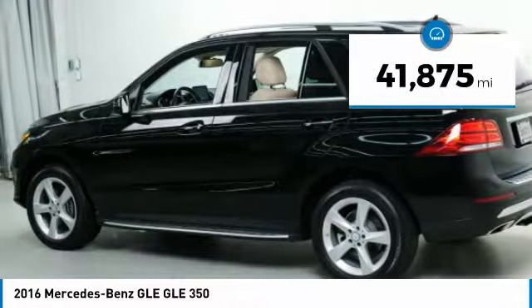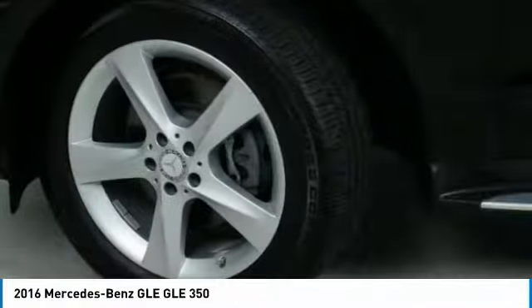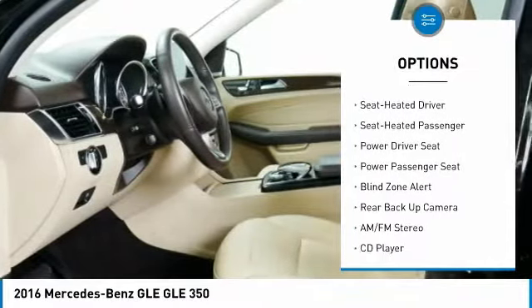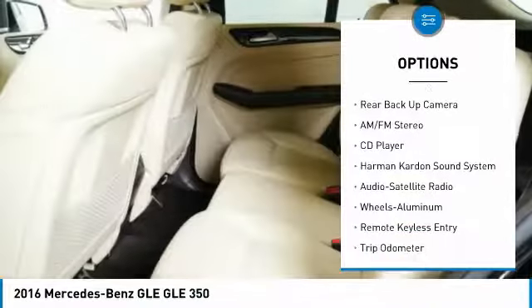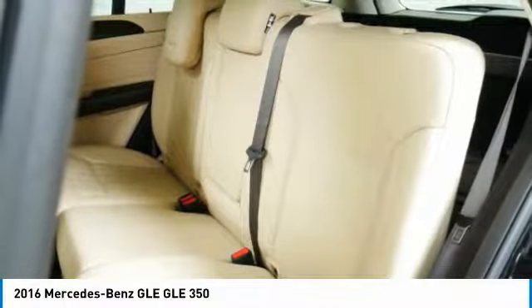This vehicle has less than 45,000 miles. Here are some of this vehicle's great options: all-wheel drive, backup camera, anti-lock braking system, Harman Kardon sound system, running boards, traction control, power passenger seat, navigation system, and air conditioning.